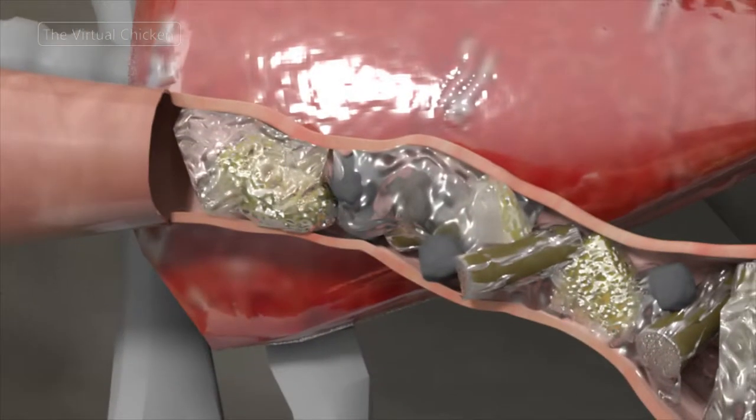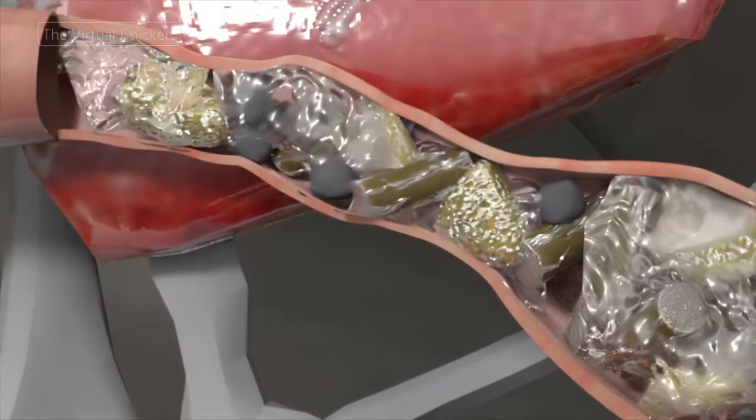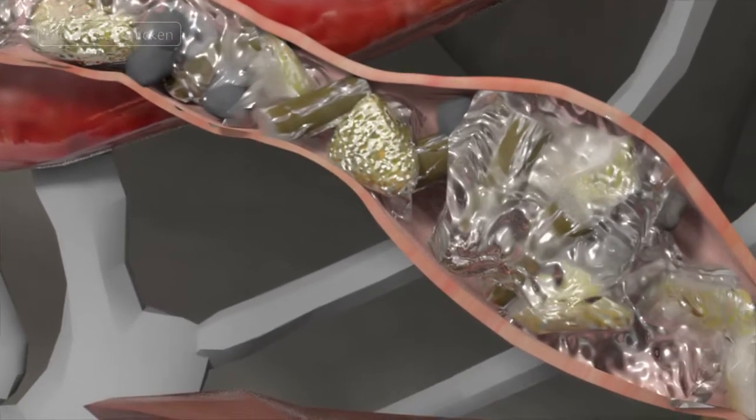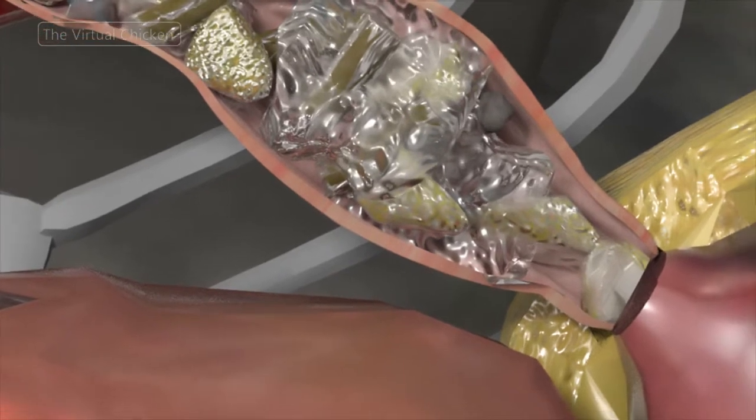The acid and digestive enzymes in the proventriculus break down food more significantly than the enzymes secreted by the salivary glands. But at this point, the food has not yet been ground, only softened, before it moves to the gizzard.